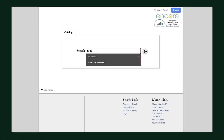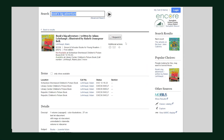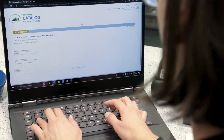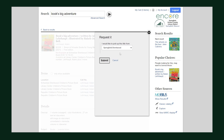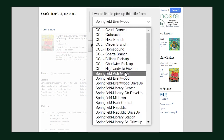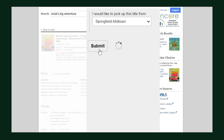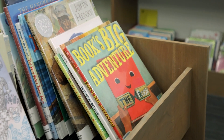So we'll just find our book in our card catalog — Book's Big Adventure — and I'm going to request it. I'll just need my name and library card number, and then it will ask me where I want to pick it up. Usually I pick it up at the Schweitzer-Brentwood branch because that's where I work, but this time we're going to send it to Midtown. What happens next?